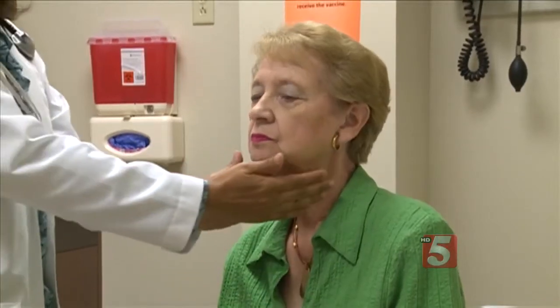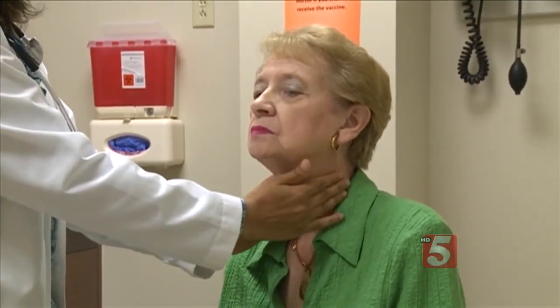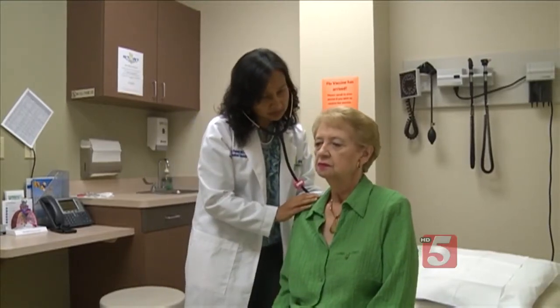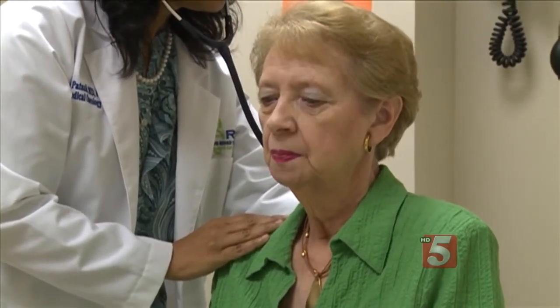Diana joined a clinical trial at South Texas Accelerated Research Therapeutics, or START. Every three weeks she receives an infusion of a drug called Keytruda, which stimulates the patient's own immune system to fight the cancer.